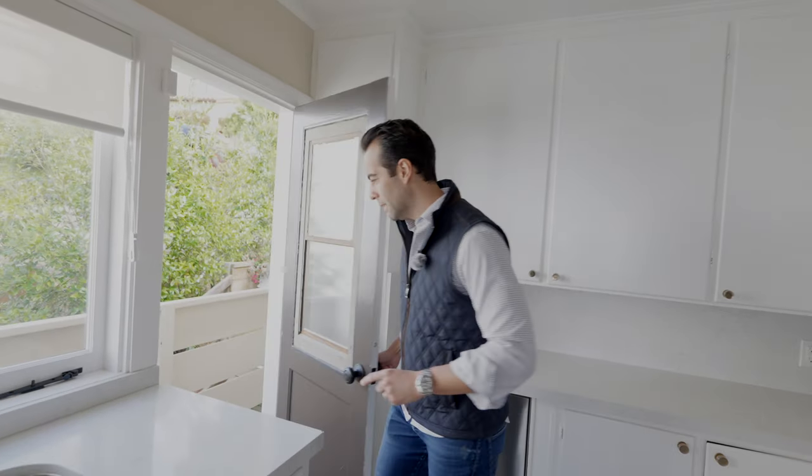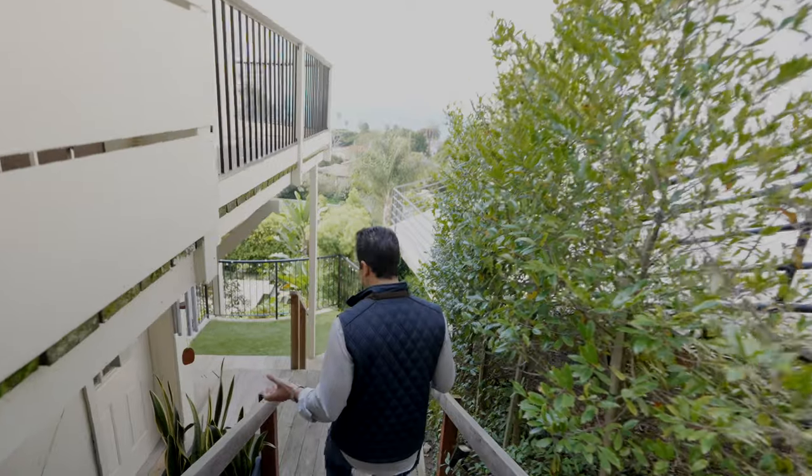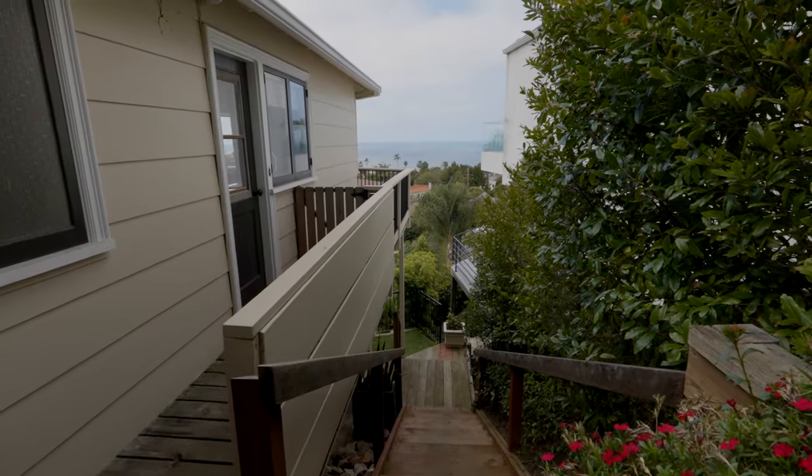What's great about this property is you're on a hill with stellar views. You have a two-car garage, two bedrooms — but one of my favorite things is what I'm about to show you: the backyard. This house has so much potential.